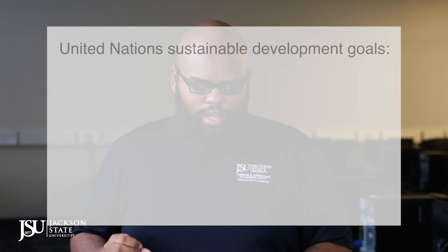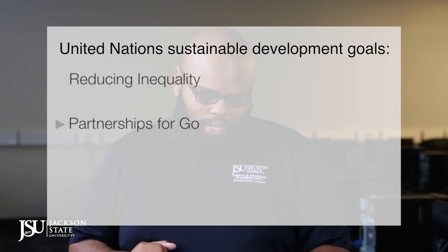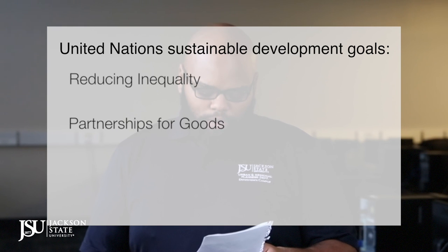Through our research at the Mississippi Urban Research Center, we have learned that a major deterrent to community development in Jackson is the lack of collaboration. Our application, Better Jackson, specifically addresses a few of the United Nations Sustainable Development Goals of alleviating poverty, reducing hunger, good health and well-being, reducing inequalities regarding access to assets and services, and partnerships for the goals by encouraging and increasing collaborations between change agents across the city.